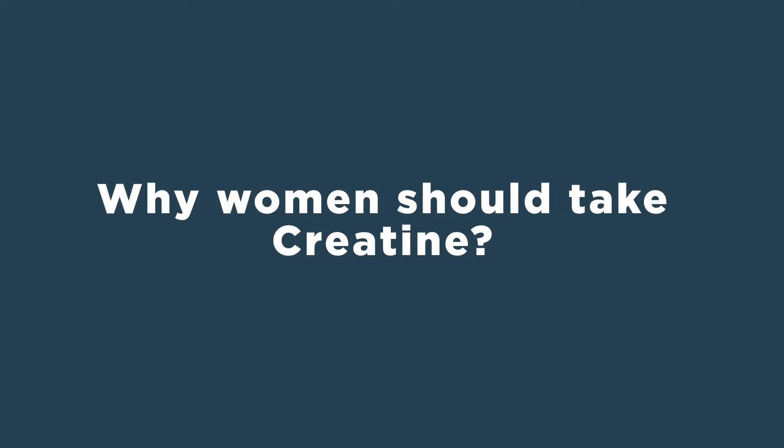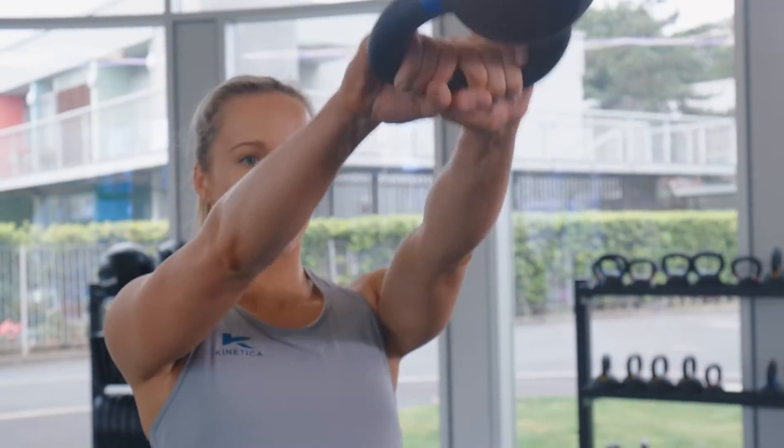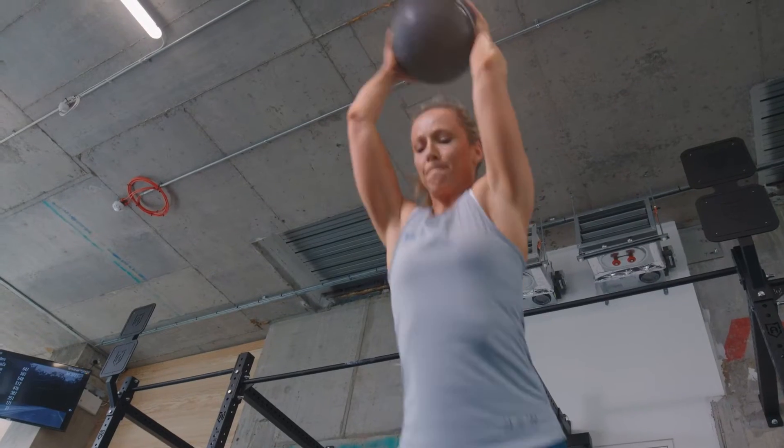Why should women take creatine? Creatine can be useful for women involved in high intensity exercise, for those looking to push the boundaries and improve their power output, so it's definitely something worth considering whether you're male or female.